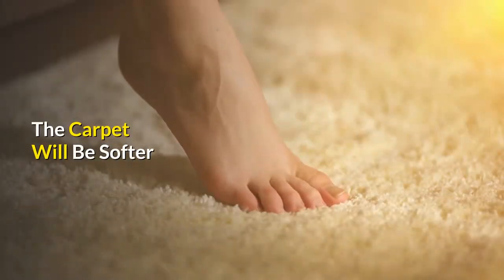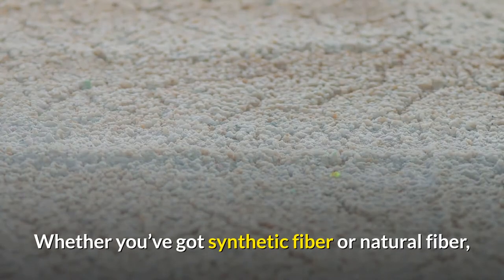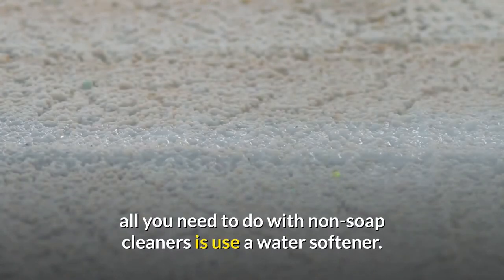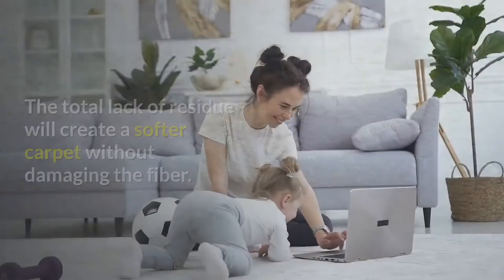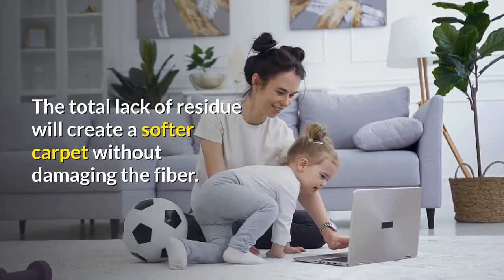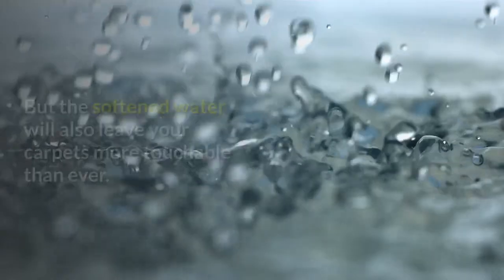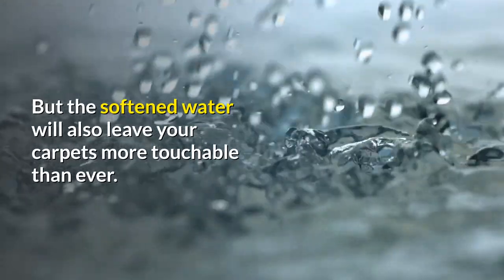The carpet will be softer. Whether you've got synthetic fiber or natural fiber, all you need to do with non-soap cleaners is use a water softener. The total lack of residue will create a softer carpet without damaging the fiber. But the softened water will also leave your carpets more touchable than ever.